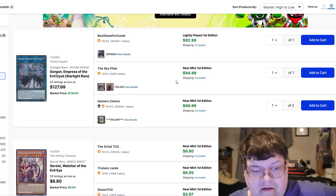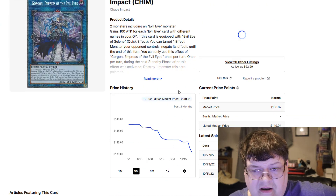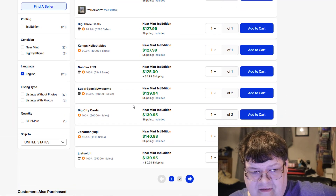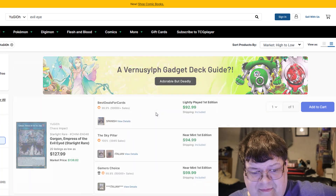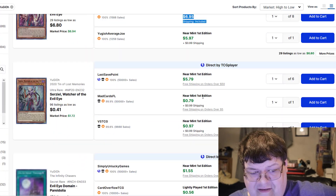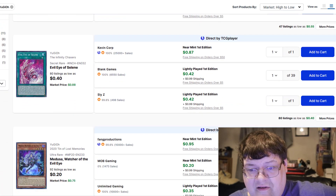Gorgon, Empress of the Evil Eye — up, up, and still $139 market price. Still a little bit expensive; $120 is also pretty rough. Cerulean Kelsbane at $7s and then down to dollars — you've got plenty of cheap copies on the market still for those.